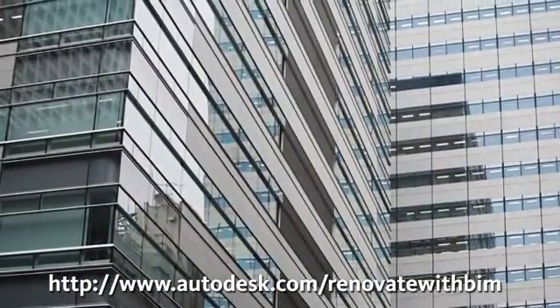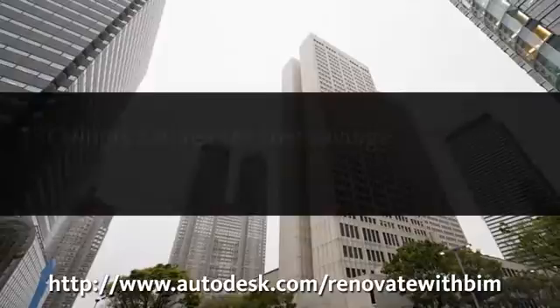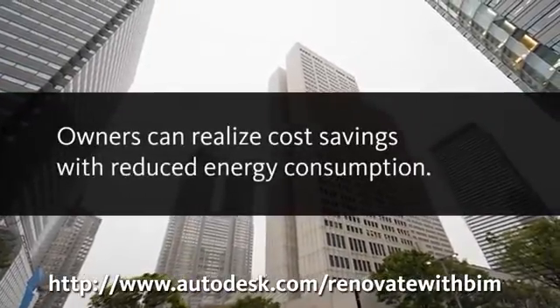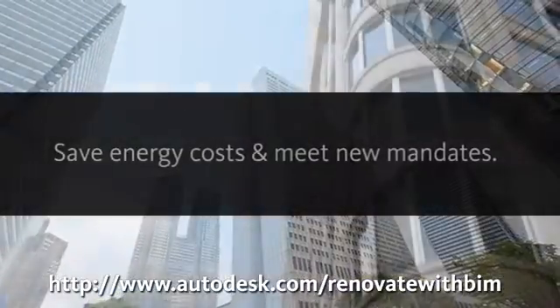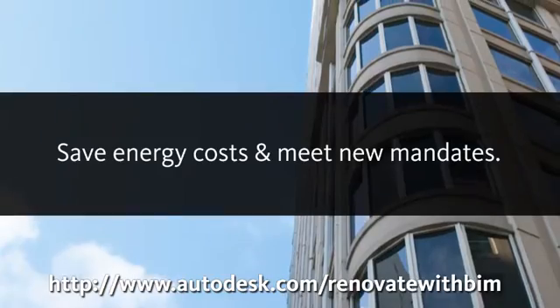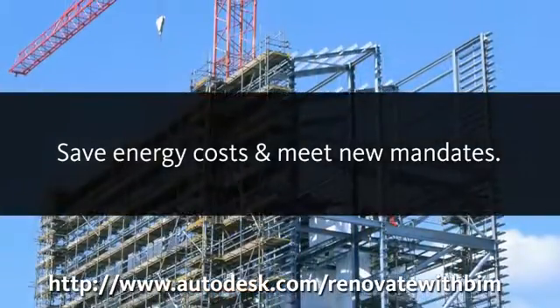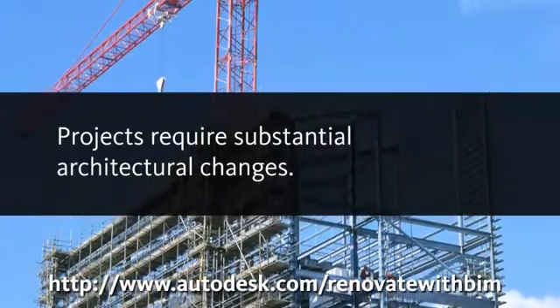Buildings are the single largest source of energy consumption today. For this reason, government is creating mandates for greater efficiency and building owners are increasingly realizing the cost savings associated with reduced energy consumption. Understandably, owners are turning to renovations and retrofits to save on energy costs and meet the new mandates. These projects typically require substantial architectural changes.